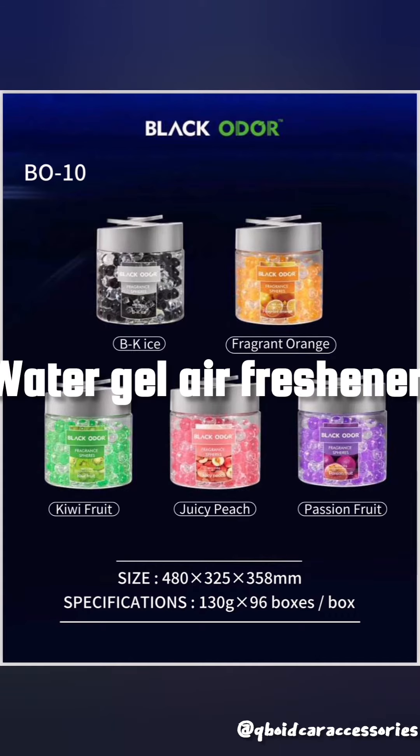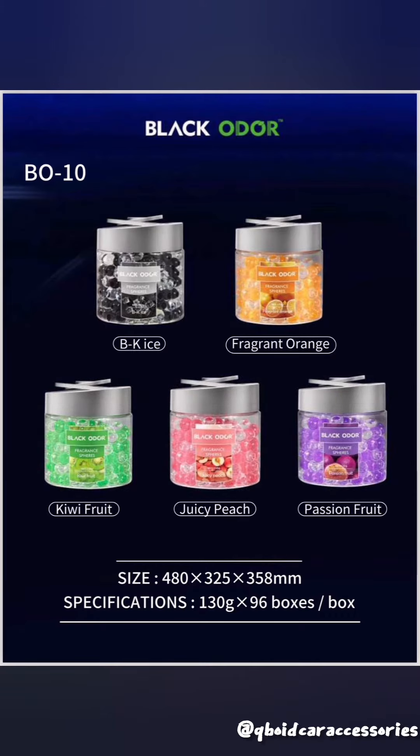Number 2, Water Gel Air Freshener. This is jelly pearls in the balls, aroma, wonderful, captive car interior.